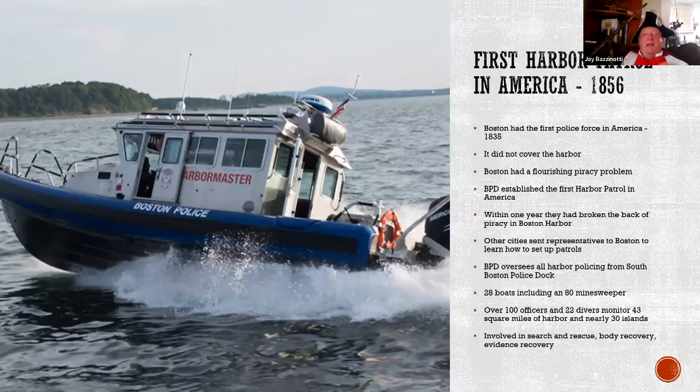Today, the Boston Harbor Patrol has 28 boats, including an 80-foot minesweeper converted for drug interdiction use. They also have a dive team constantly checking under the water for guns and other objects thrown in the harbor. I had a cousin who was one of those divers for a while. Boston has nearly 30 islands, so the police are constantly patrolling the harbor and the islands to make sure everybody's okay.